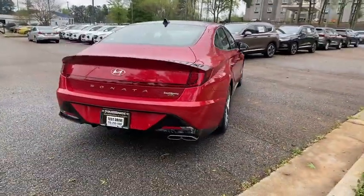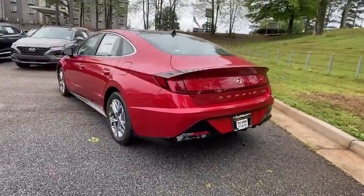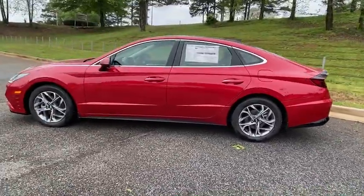Don't forget the exterior corrosion protection, a 14-step rotor dip system that provides unmatched protection for your Sonata. Here are some of this vehicle's great options.